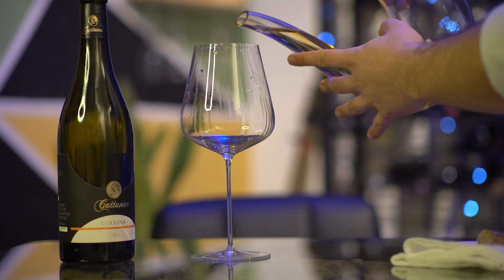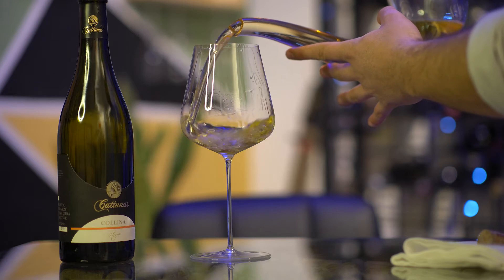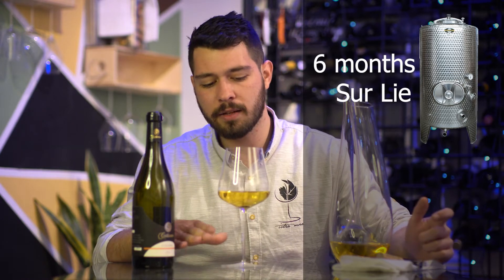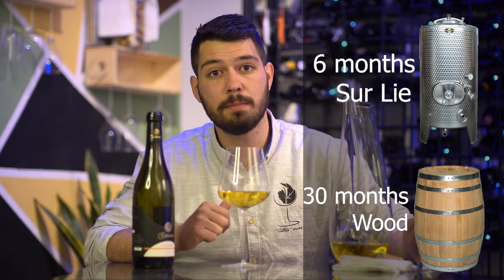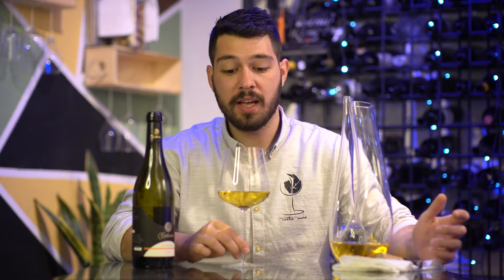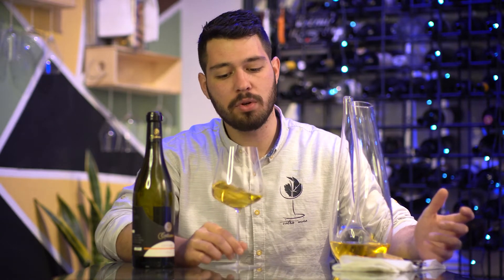This wine is special because it comes from the gray and the black soil. After the harvest, the wine fermented six months on the sur lie method and later for two and a half years in big wooden barrels, which gave it a nice, fine, complex and rich texture.